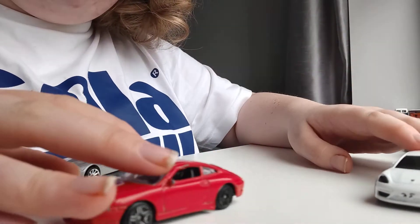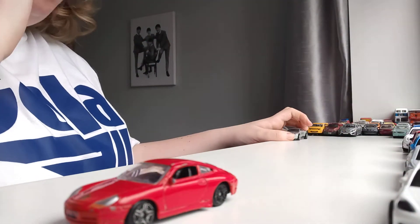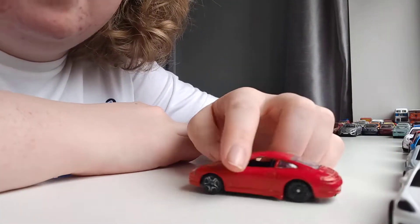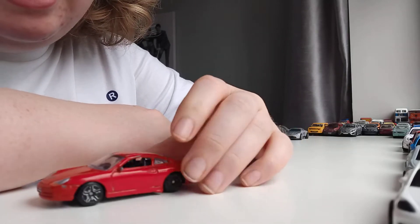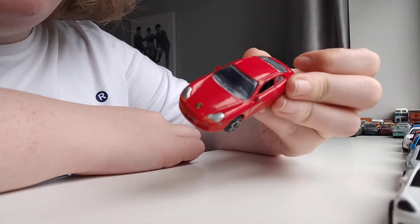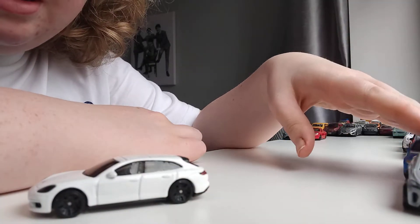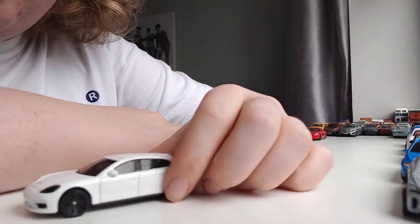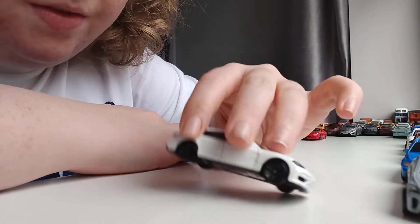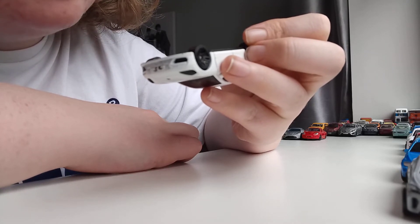Next car is this one. If you can guess these, put them in the comments below and let me know how much you got right — that'd be great. So this one — have a look at it and have a guess. This one is a Porsche 911, apparently. Next is this one — I've only got 8 cars. This one is a Porsche Panamera Turbo S.